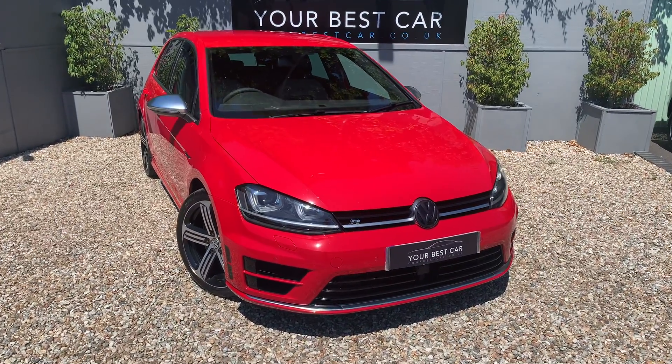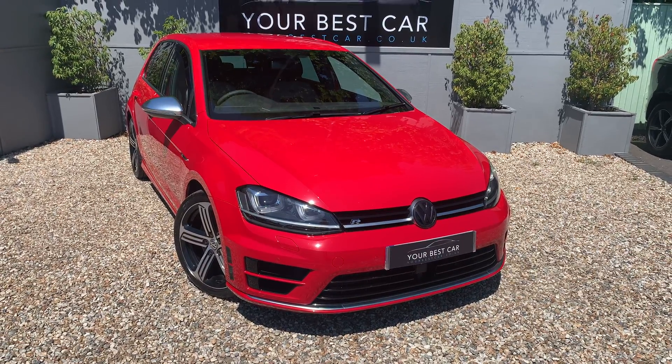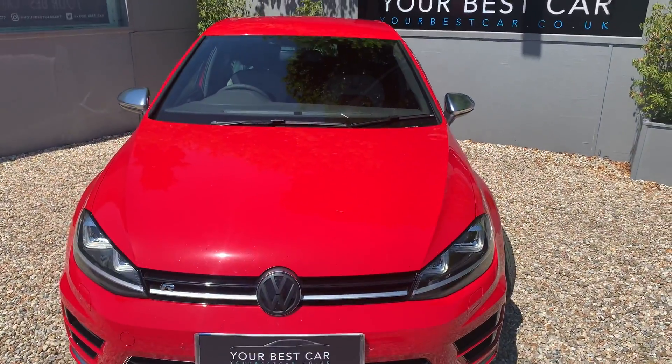Good morning, welcome to Your Best Car here in Kent. We've just taken this lovely Golf R in as a part exchange for another Golf R from an enthusiast who's really looked after this one. It's a very nice example indeed.